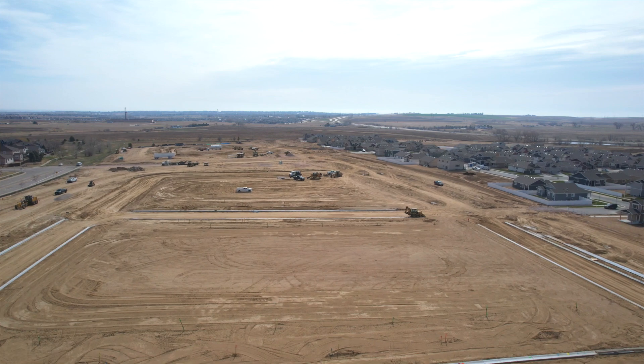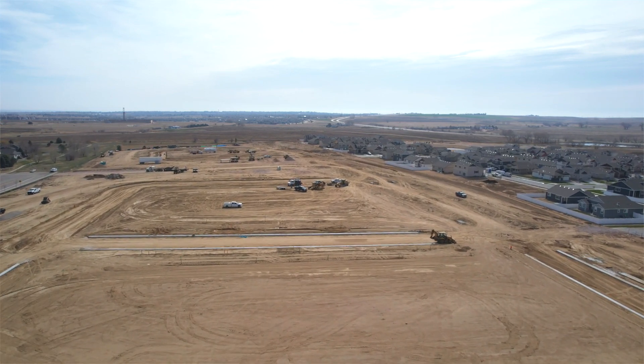My responsibilities include the subgrade soils, the concrete testing, and pretty soon it's going to be asphalt testing as well. We also inspect foundations for houses and apartments and things like that.